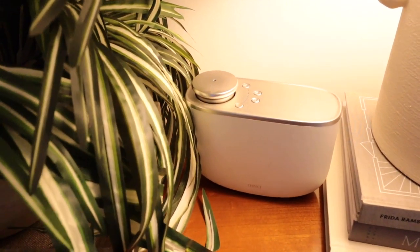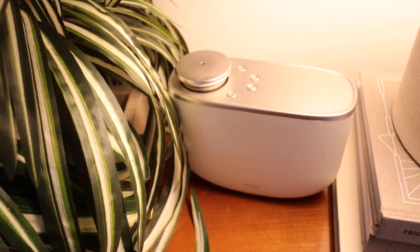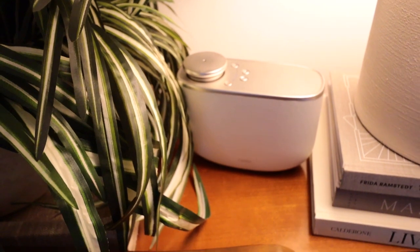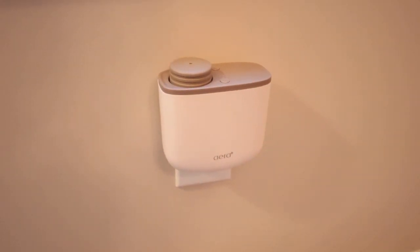I am a huge fan of the Aera diffuser. It is a little on the pricey side, but you can control the amount of scent that comes out and these last a long time. The bigger ones can fill a huge room with no problem, and I love the smaller ones for an office or a bedroom. Aera also has an app where you can quickly check how much scent you have left, and you can set a schedule so the scent only comes on at a certain time of day, which is so nice because then you're not wasting any of that wonderful smell.